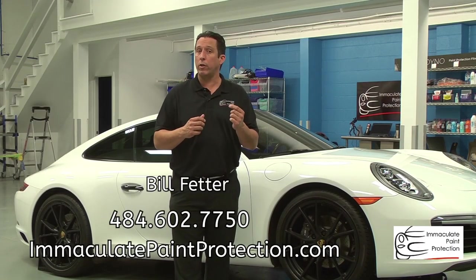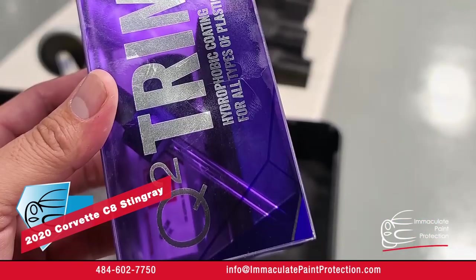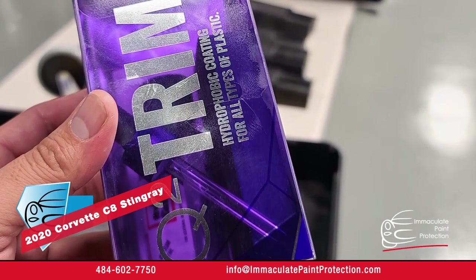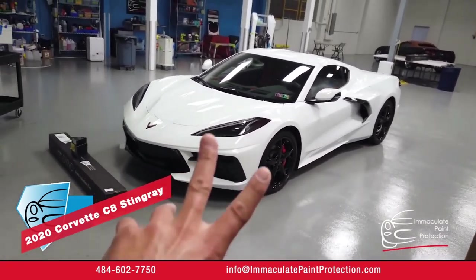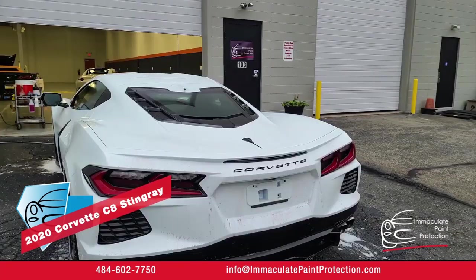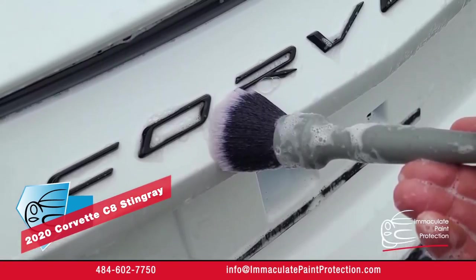We also offer ceramic coatings, which are a different kind of paint protection. That's going to help make your vehicle a little bit shinier through the paint correction process and make it easier to keep clean. The ceramic coating process involves washing the vehicle, polishing the entire vehicle, and then applying a ceramic coating to the entire vehicle. We can also ceramic coat the glass, the rims, and the plastic trim. That's a three to five year product that we offer here at Immaculate Paint Protection.